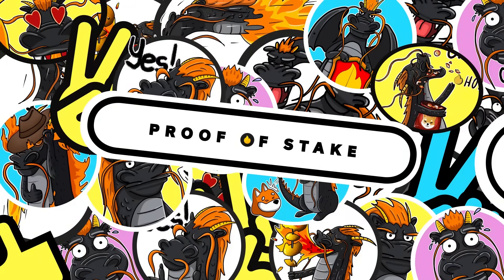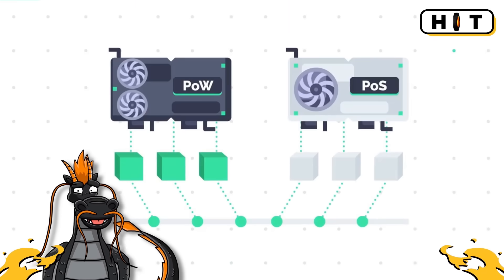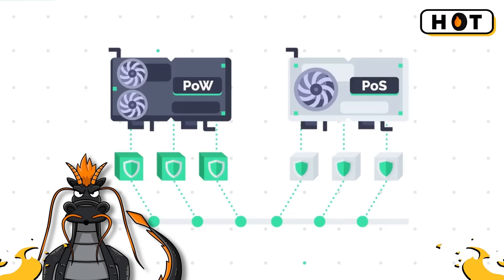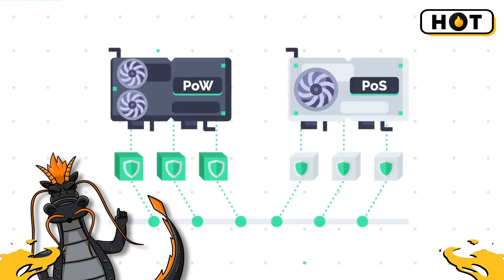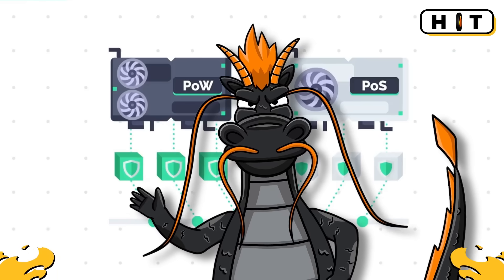What is proof of stake? Proof of stake is another way to secure a blockchain, but much less energy intensive. Instead of solving puzzles, validators are chosen to add new blocks based on how much cryptocurrency they hold and are willing to stake as collateral.